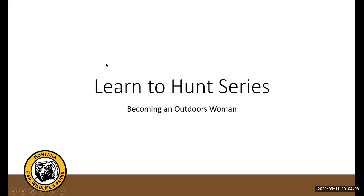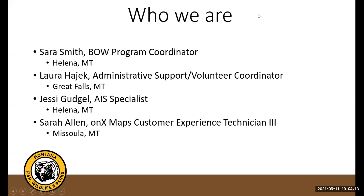We are recording this, so if you have to jump off, it will be available after the fact on our FWP YouTube channel. Let's jump right in with some quick introductions — if you've already been with us, you know who we are, but we do have a guest tonight as well.